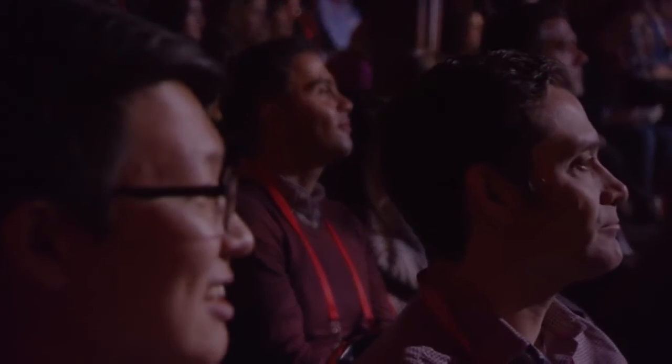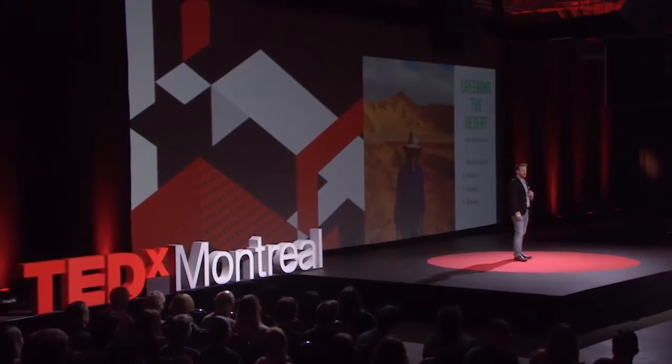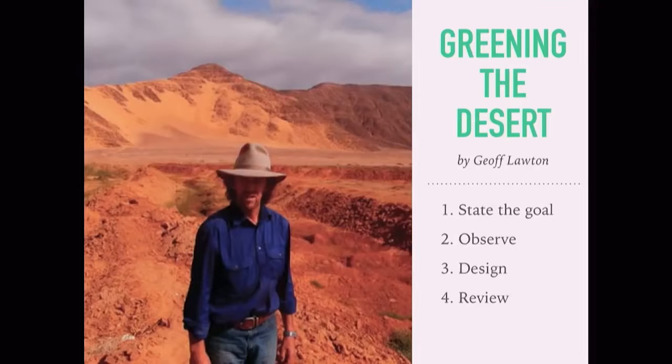In moments, I discovered the Greening the Desert project by Jeff Lawton — ten acres of desert flat in the Jordan Dead Sea Valley, hyper-arid, over-salted land that he made fertile once again. This place is known to be the Fertile Crescent, after all.